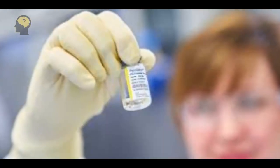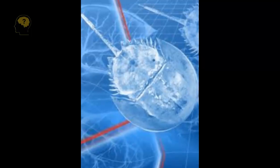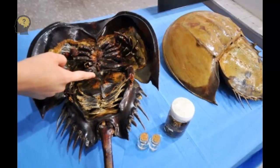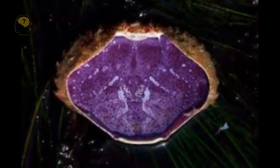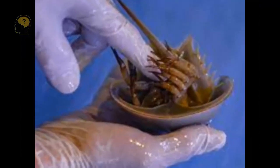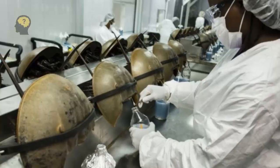Is it possible to create an artificial analogue of the blue blood of horseshoe crabs? Yes — such an analogue already exists. It is called recombinant factor C, or rFC. This component, similar to blood, is produced by genetically modified insect cells. Since 2021, the analysis method using this analogue has been officially recognized by the medical community in Europe. However, it still requires additional testing and comparison of the results using rFC with those obtained from the hemolymph of horseshoe crabs.